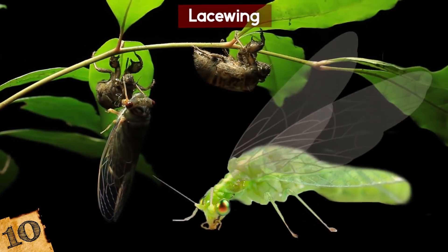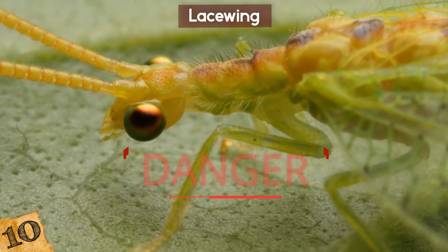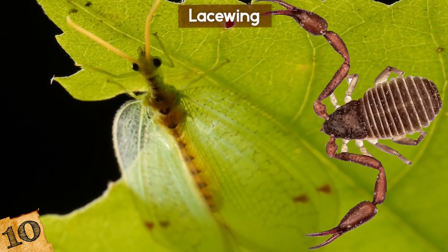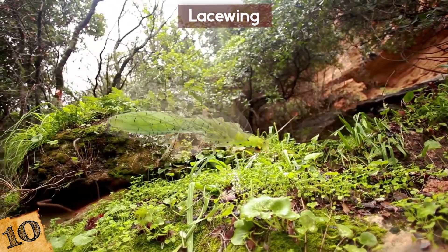It had sucked the nutrients from its prey and then hoisted the remains on its back so it looked like a dead animal. This made it less appealing to its natural predators and ensured that any potential prey wouldn't have seen it as a threat until it was too late.